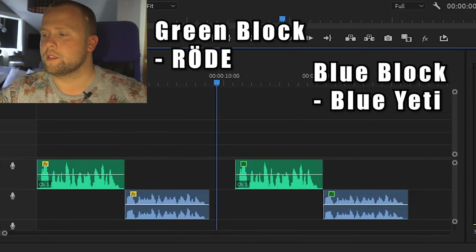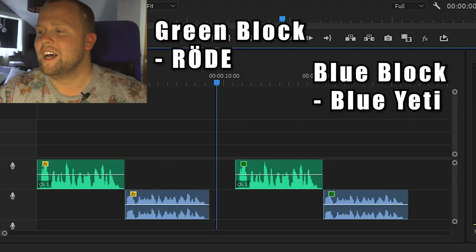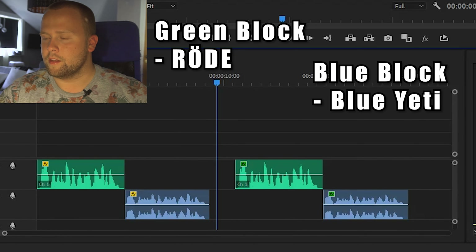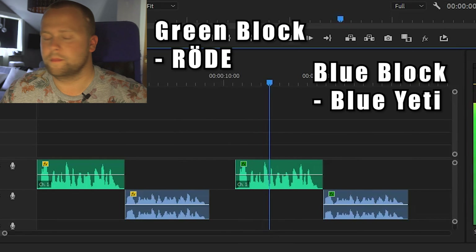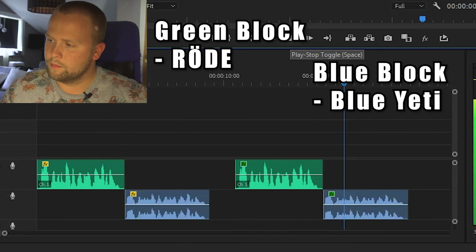Let's listen to what it sounds like when I've edited the sound files. These are not perfectly edited — I'm not a professional sound editor, I did it in like two minutes, so it's not perfect. Hello, this is a sound test using my two microphones. [Röde edited] Hello, this is a sound test using my two microphones. [Blue Yeti edited]